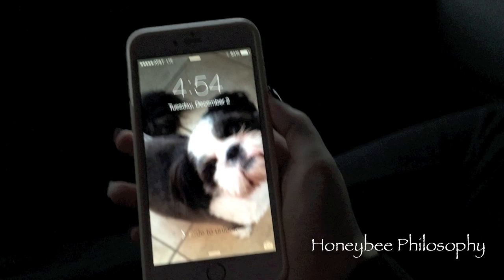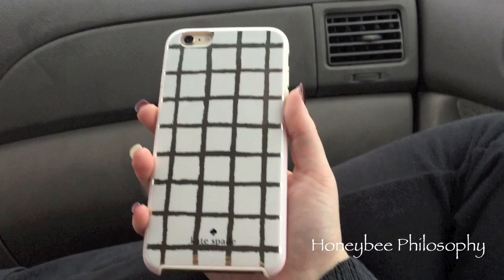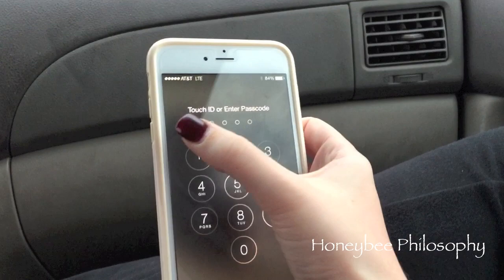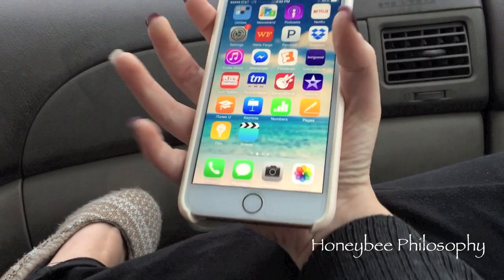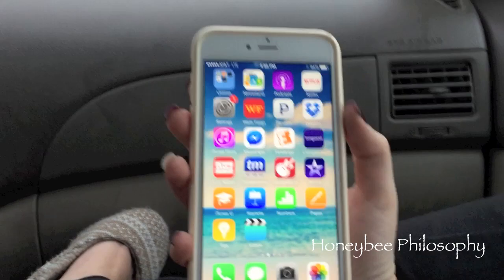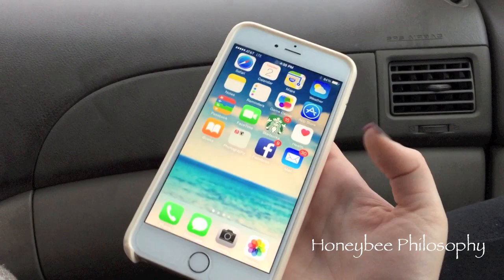Mama B got the iPhone 6 Plus yesterday as her Christmas present to herself and she got this cute Kate Spade case. It fits in my hand but it's really big - I still like mine better. I have the 6 and she has the 6 Plus. She wanted it because she likes the bigger screen - she says she'll use it more now because it's bigger.